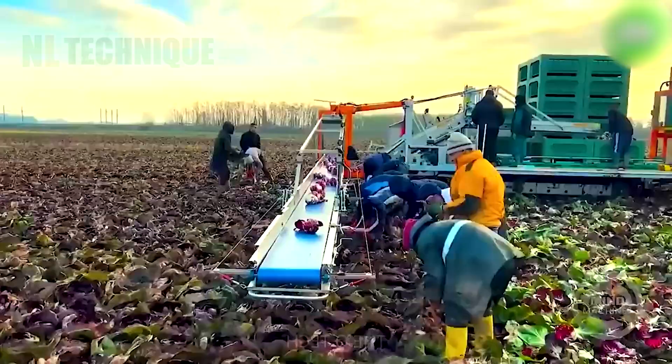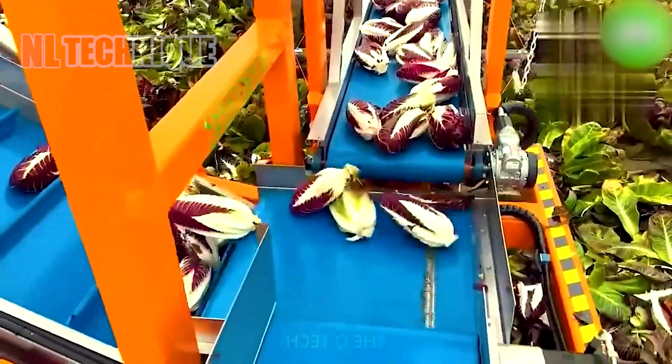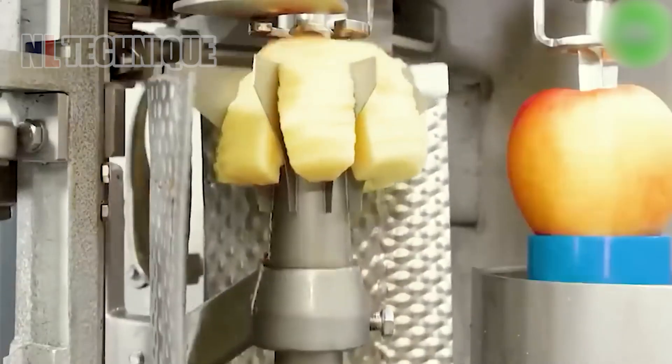Purple cabbage contains anthocyanins, the same pigments found in blueberries and red wine, which are potent antioxidants. This machine is a versatile appliance designed for preparing apples quickly and efficiently.